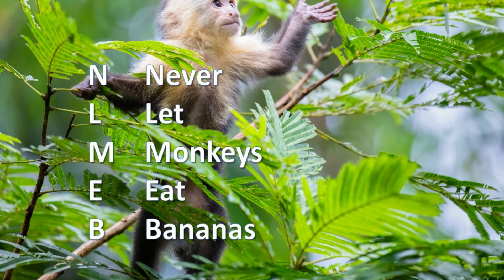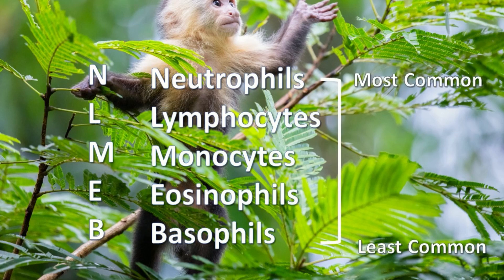"Never let monkeys eat bananas" is a mnemonic device to remember the order of leukocytes from most numerous to least numerous: Neutrophils, Lymphocytes, Monocytes, Eosinophils, Basophils. So neutrophils are the most numerous, followed by lymphocytes, monocytes, eosinophils, and finally basophils.